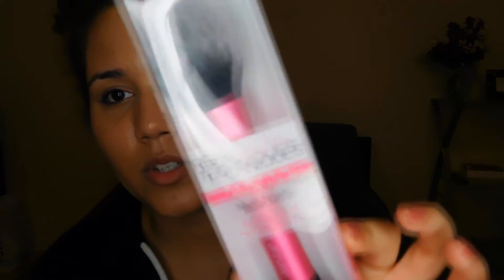The first thing I got is this Real Techniques brush. It's a blush brush. I feel like I can use this for other things and just blush. I just really needed another fluffy brush because I have the bigger one, so I got this.